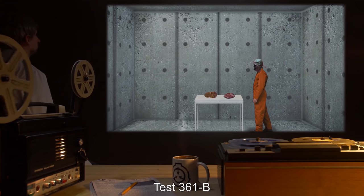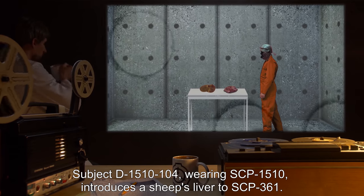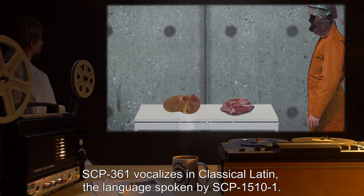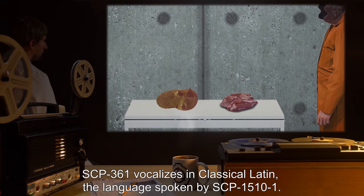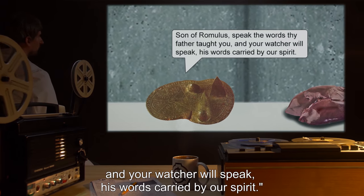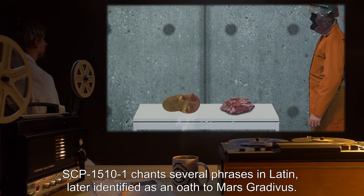Test-361-B. Stage 1: Subject D-1510-104, wearing SCP-1510, introduces a sheep's liver to SCP-361. Vocalization: SCP-361 vocalizes in classical Latin, the language spoken by SCP-1510-1. The instruction is translated to: "Son of Romulus, speak the words thy father taught you, and your watcher will speak, his words carried by our spirit."